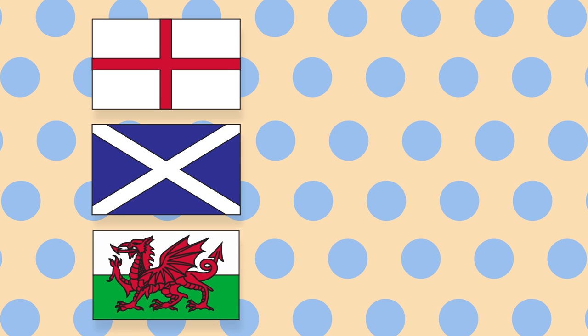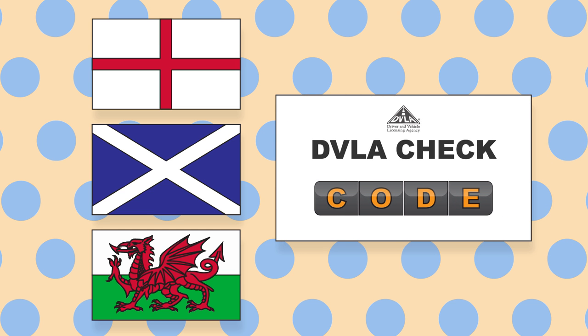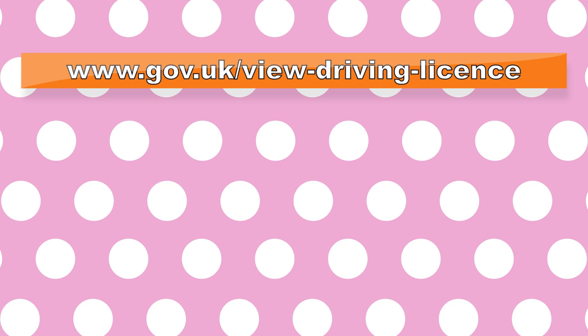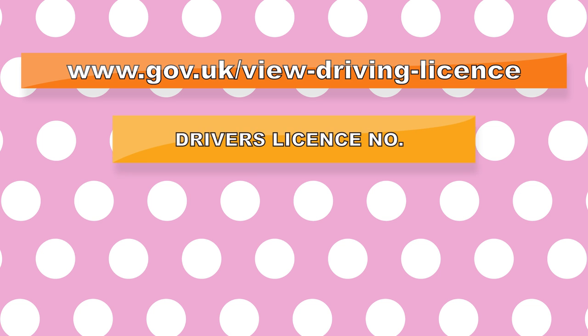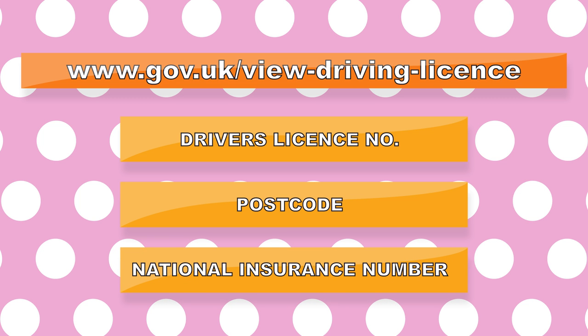If you hold an English, Scottish or Welsh driving licence, we might need your DVLA checkcode to access your driving record. You can get this from the Government website, and you will need your driver's licence number, the postcode which your licence is registered to, and your national insurance number to do this.